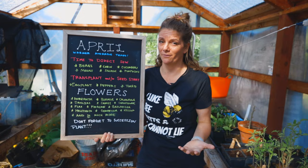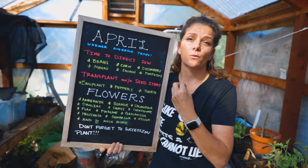So eggplant, peppers, tomatoes — either transplant the plants out if you already have them started, go buy transplants, or start them from seed.